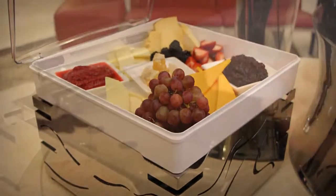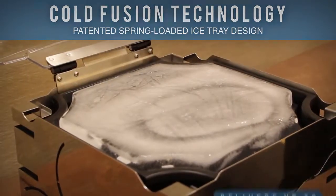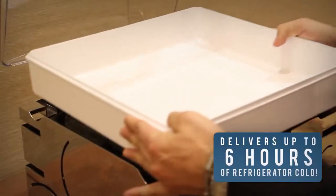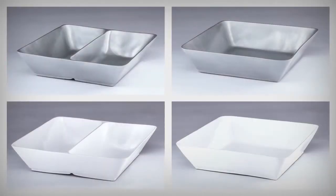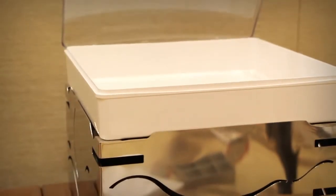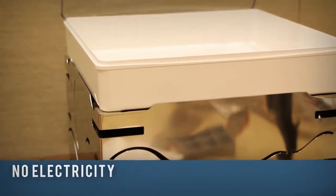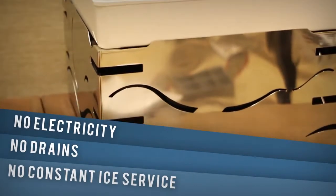One of the most revolutionary features on the Fusion Buffet System is cold fusion technology. With our patent design, cold foods are kept refrigerator cold for up to six hours when covered. The cold fusion system also offers a variety of tray options to enhance your presentation. What's more, and the most important benefit to operators: no electricity is required, no drains, and no constant servicing of ice.